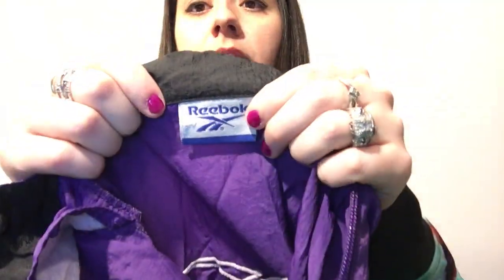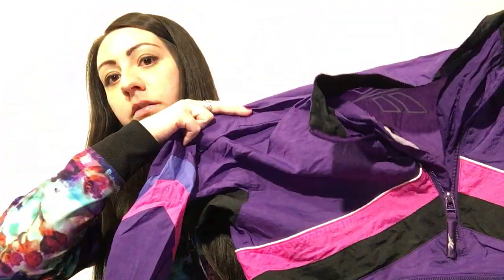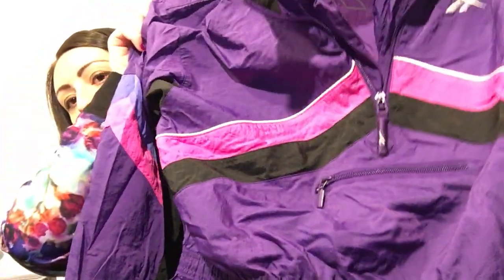Oh, I almost forgot one more thing. This is a vintage Reebok pullover running wind jacket. I believe it's a girls extra large, which I noted in the listing, which is probably a smaller or medium. This sold on auction for $5.99 plus $4.99 shipping. I think that's everything. Thank you so much for joining me. I'm making this tonight right before the morning so that I'm all ready tomorrow to ship out.